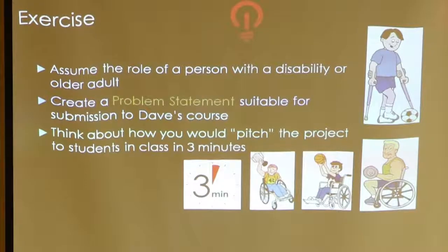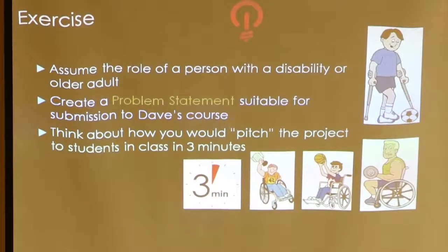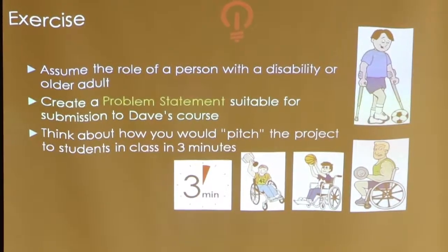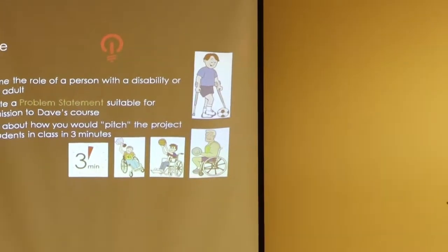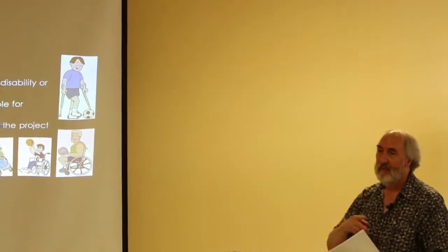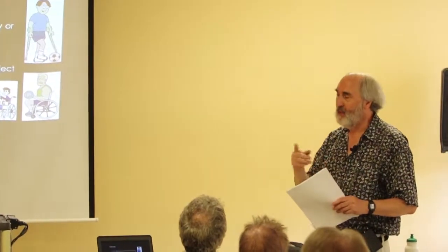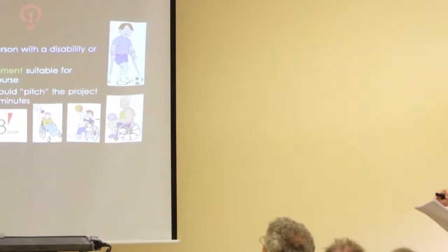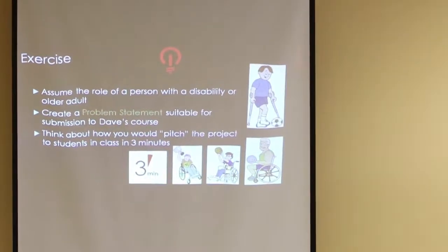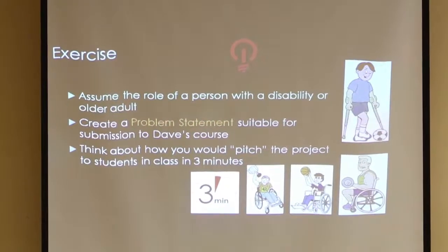So now we come to the exercise. I've gone through this design process, and I'd like you to assume the role of a person with a disability or an older adult and create this problem statement. Think about how a problem, if it were an approved project, how you would pitch it to the class in three minutes.